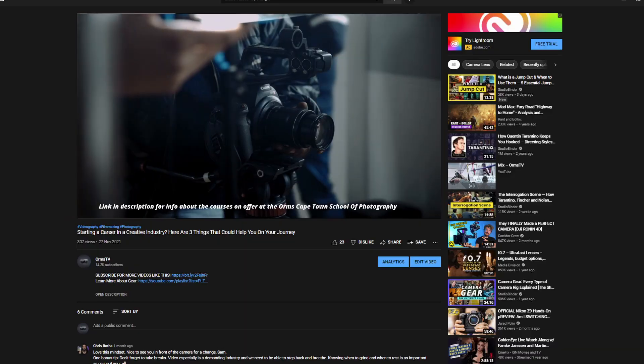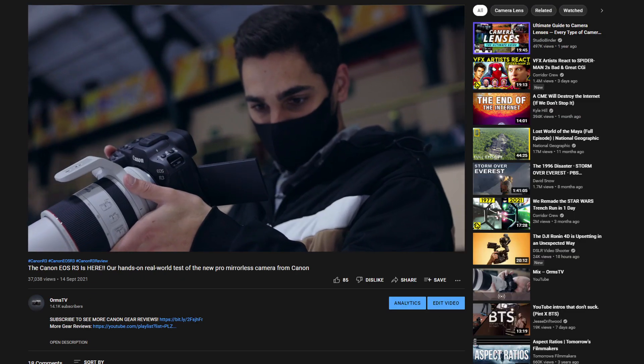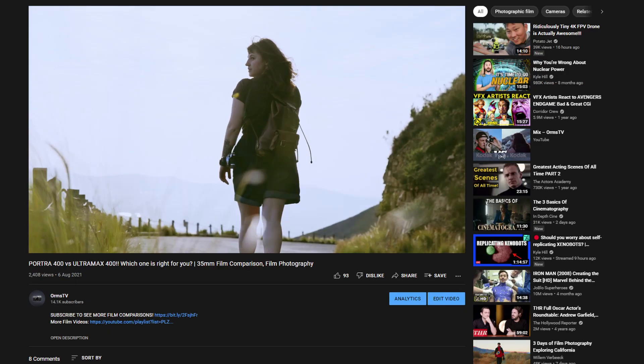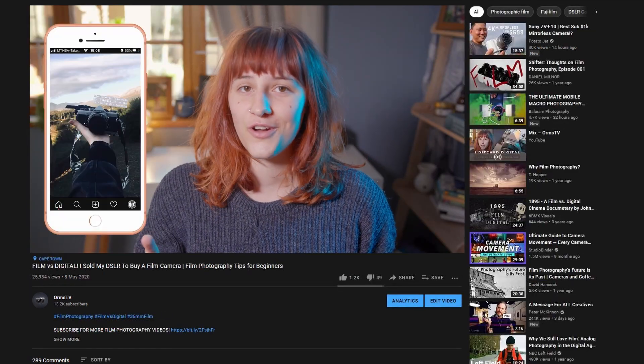I really hope that you found this video helpful and informative, and that you feel ready and prepared to get out there and tackle your next color grade with confidence. If you're into this sort of content — videography, video editing, gear comparisons, or even film photography — we create a lot of that over here on ORMS TV, so hit that subscribe button and the notification bell if you'd like to be notified whenever we upload something new. Until next time, cheers!